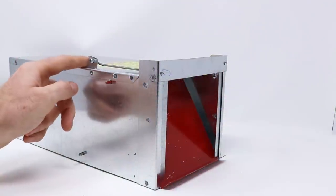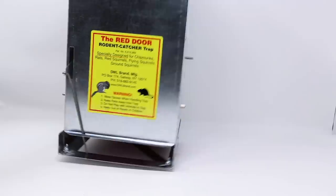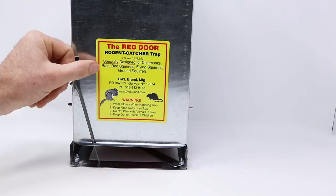Today for Mouse Trap Monday, we're going to test out one of my favorite small animal live catch traps. It's called the Red Door Rodent Catcher Trap, specially designed for chipmunks, rats, red squirrels, flying squirrels, and ground squirrels.